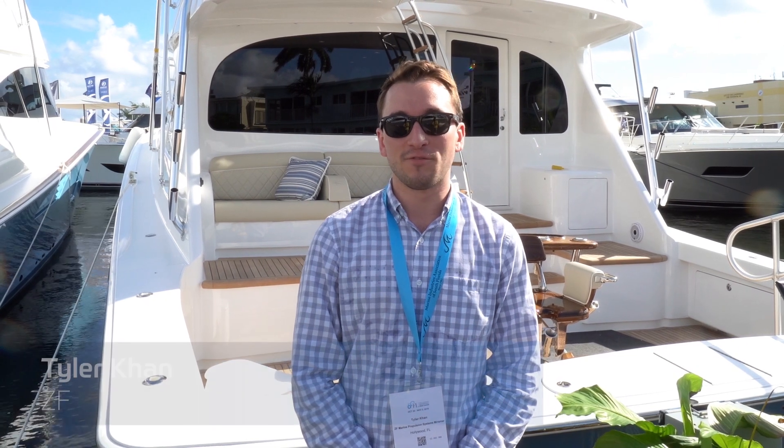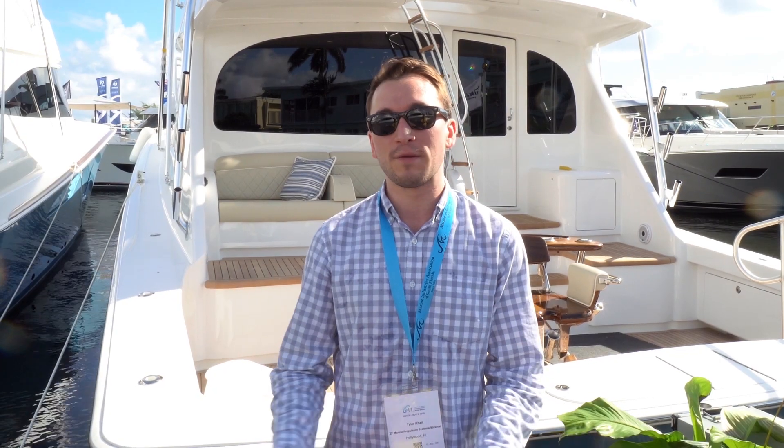Hey everyone, Tyler Kahn here coming to you from the Fort Lauderdale International Boat Show. I'm here with Keith Stanley, the head of Pledgercraft Marine with ZF. We're going to talk to him a little bit about repower and what the difference between repower is to repropulsion. We're down here in the engine room on this boat here. Can you explain a little bit where we're at, what kind of boat, what we're looking at here?